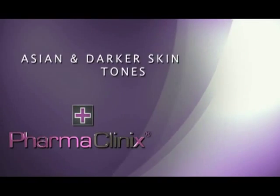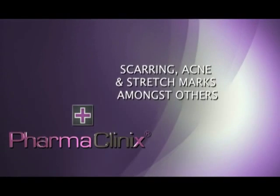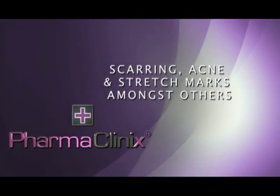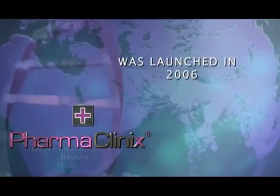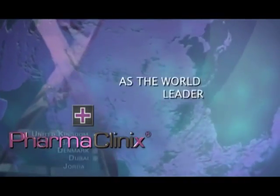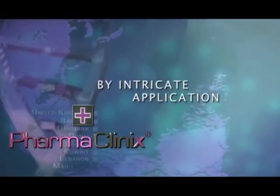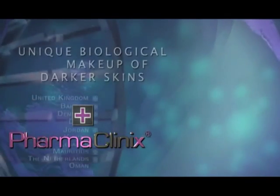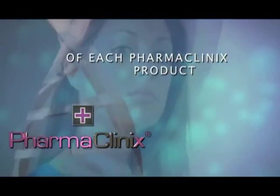These problems include hyperpigmentation, scarring, acne, and stretch marks, amongst others. PharmaClinics was launched in 2006 and has established a reputation as the world leader in skin care through the intricate application of the unique biological makeup of darker skin tones to the formulation process of each PharmaClinics product.